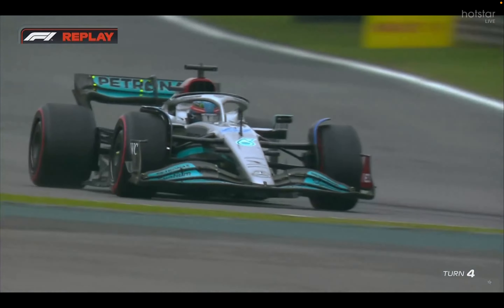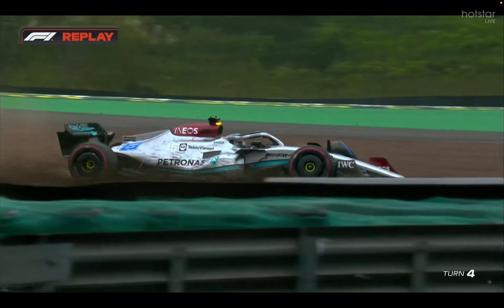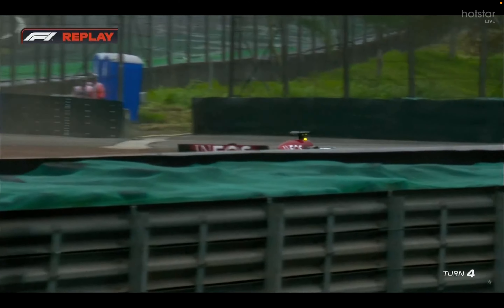Oh no, George — you did keep it out of the wall, then you spun it into the gravel. By trying to correct himself the right way, he managed to beach the car. Yeah, so easily done.